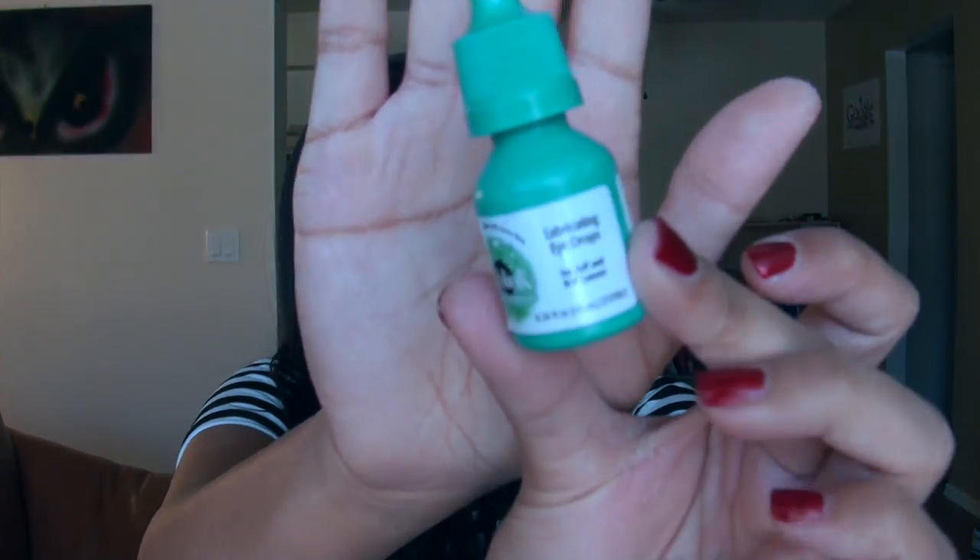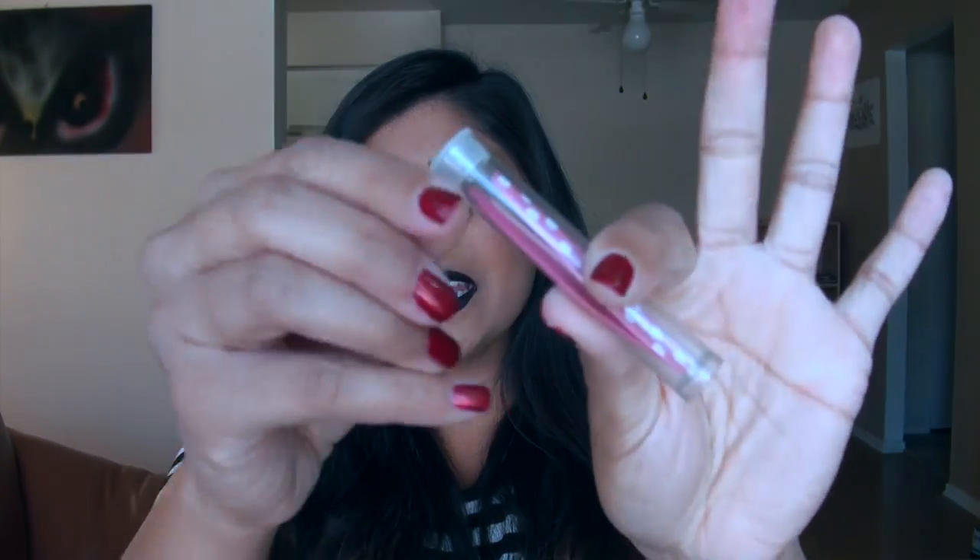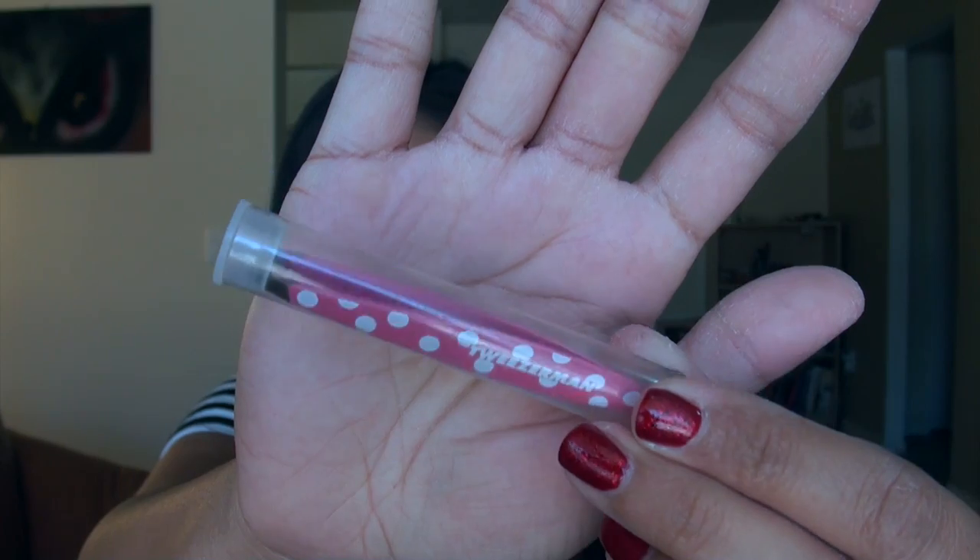Then I have some eye drops — these are the Blink lubricating eye drops for contact lens wearers. If I have a really long day, sometimes my contacts get really dry, so I just use these to refresh them. Then I have a pair of mini tweezers — these are just by Tweezerman, and they're so cute, like little polka dotty ones. You have no idea how many times I've actually used these. I've used them to pluck some eyebrow hairs that go rogue, and I've also used them to pull a splinter out of my hand.